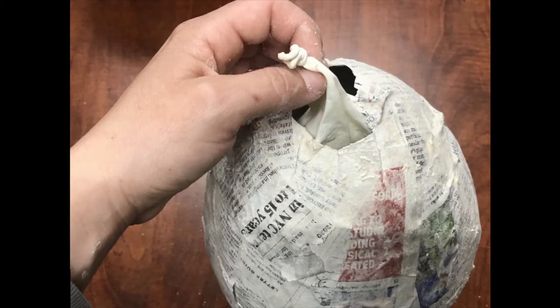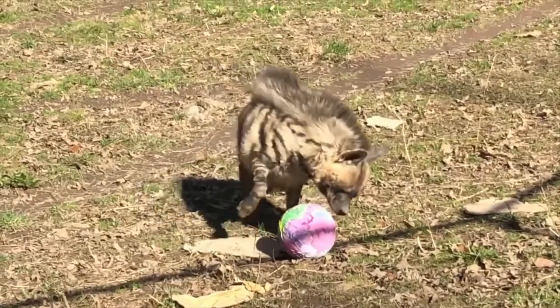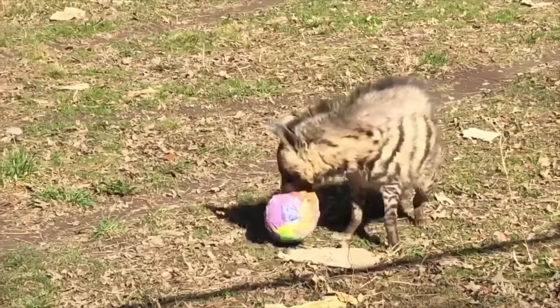The more layers you add, the stronger the paper mache will be. When you're done, leave your balloon for several hours to let the paper dry. When it's dry, just pop the balloon, being sure to get all of the pieces of balloon out of your paper mache, and put in treats or kibble.